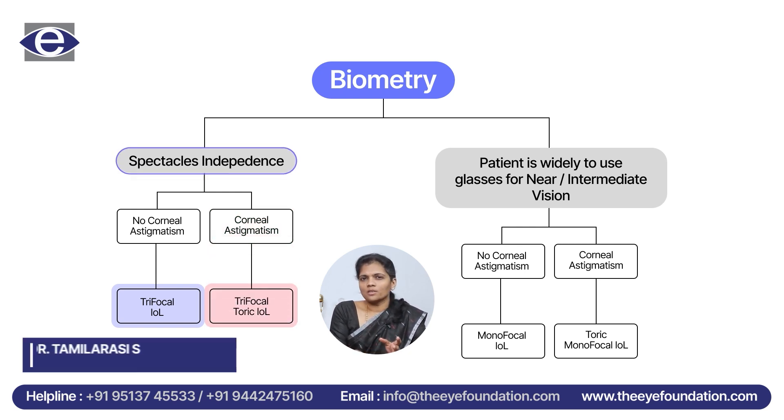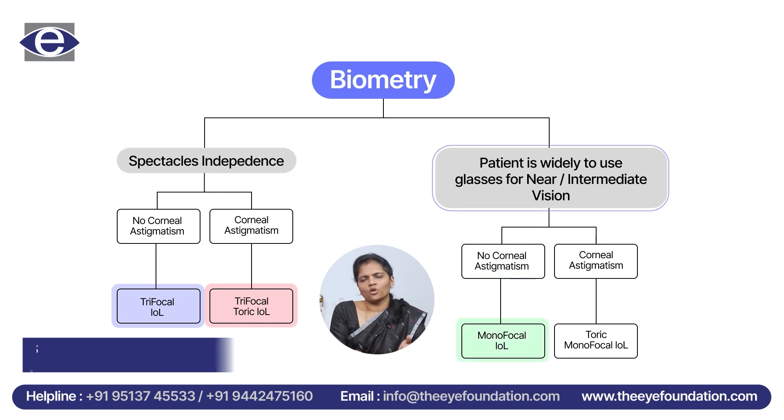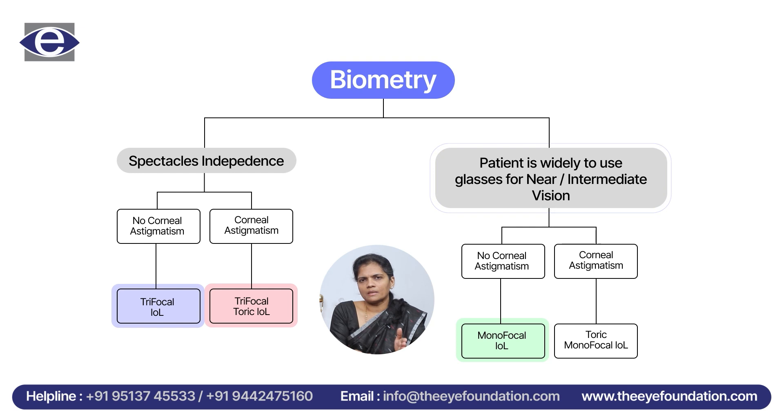If the patient does not mind using glasses for intermediate and near vision, we give them a monofocal option so that their distance vision will be clear, while they use glasses for intermediate and near. But if the patient has astigmatism, we suggest a toric lens so that distance vision is clear and they use glasses for intermediate and near. Thank you.